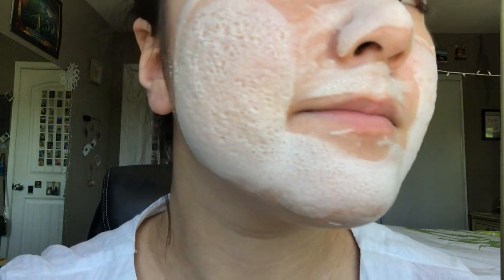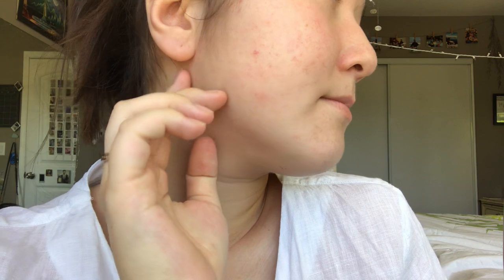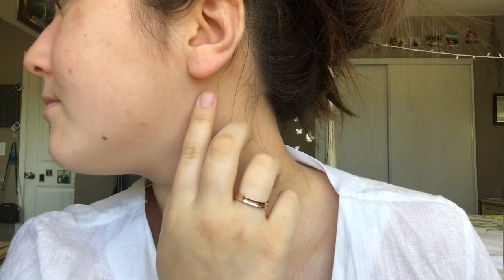It felt really tingly on my skin. I will admit I was a little hesitant using this because my skin is pretty sensitive, and especially on my face a lot of skincare products can irritate my skin. But once I washed it off with warm water, my skin was very smooth.